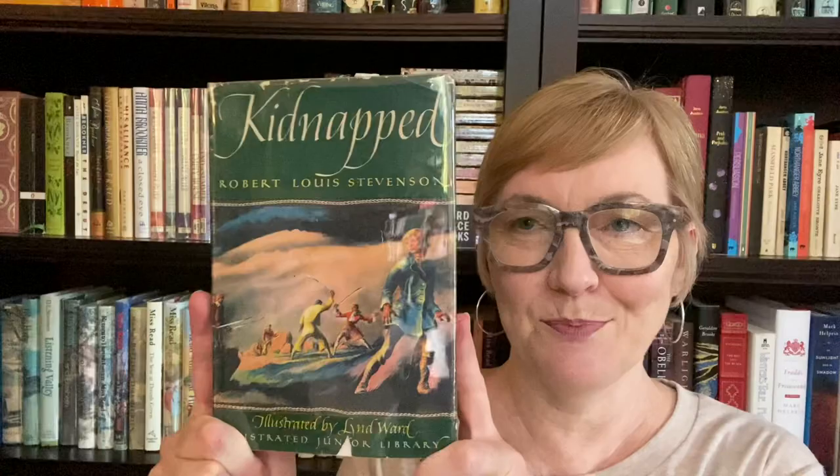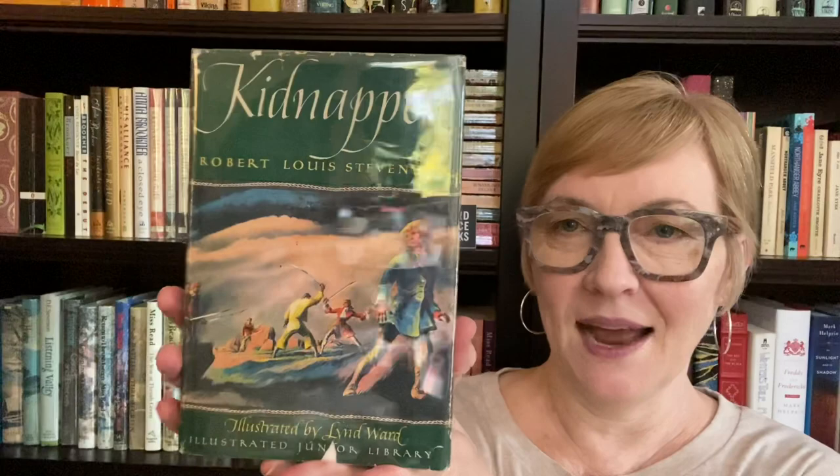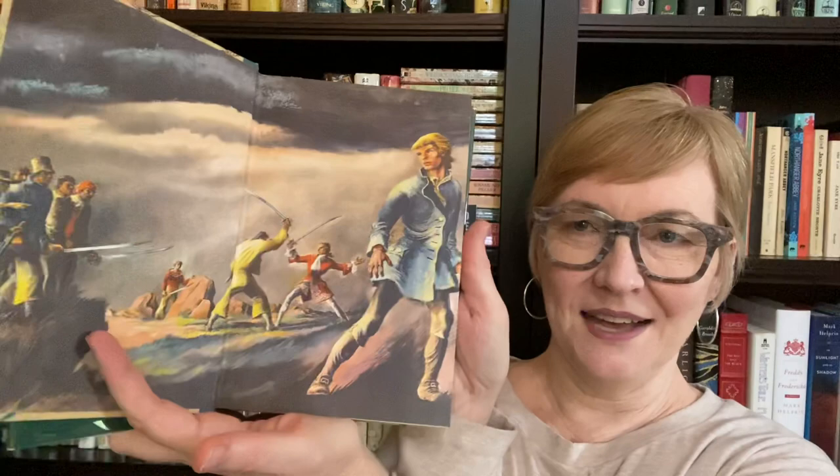Prompt number four — Dust Jacket — a book with a beautiful dust jacket or something unexpected. I'm going to stick with a Victorian theme for Victober and go with this really pretty edition, this Grosset and Dunlap edition of Kidnapped by Robert Louis Stevenson. It's a little bit glary, but under the cover, I love these Grosset and Dunlap editions. They've got these really pretty spines and pretty book covers and then really fun kid decorative endpapers.